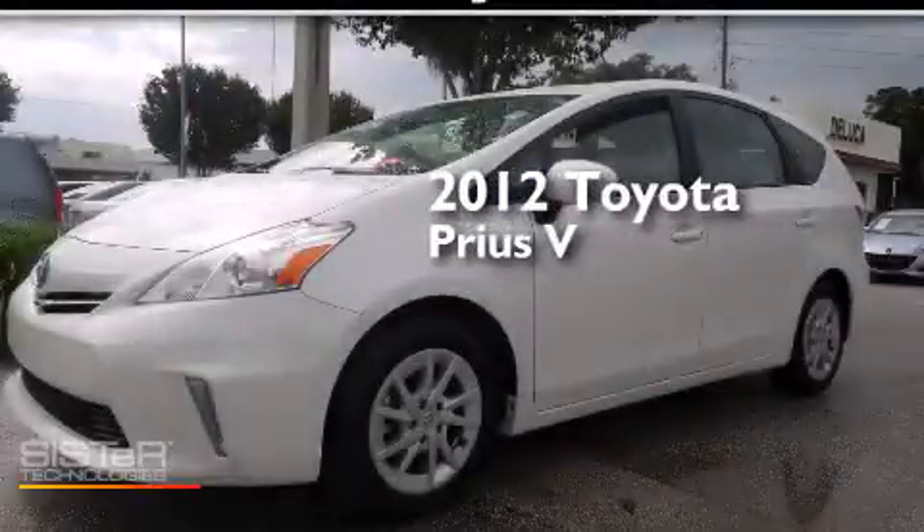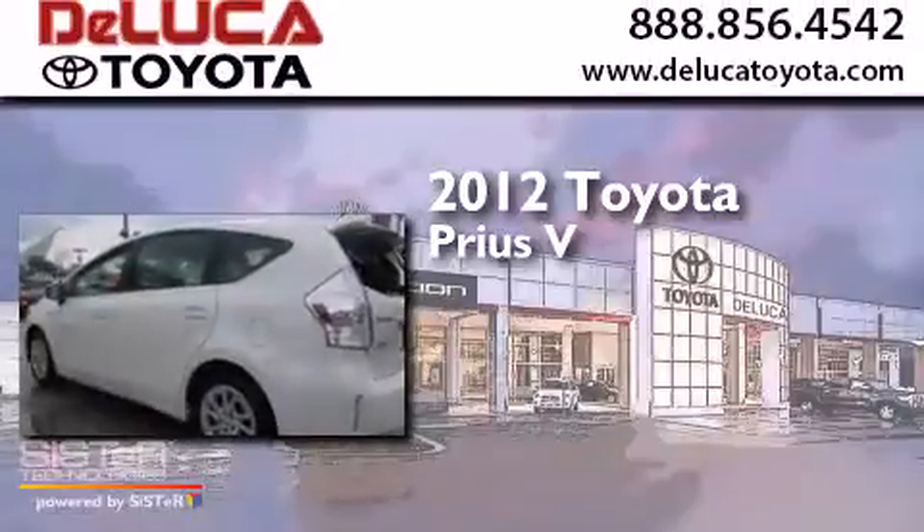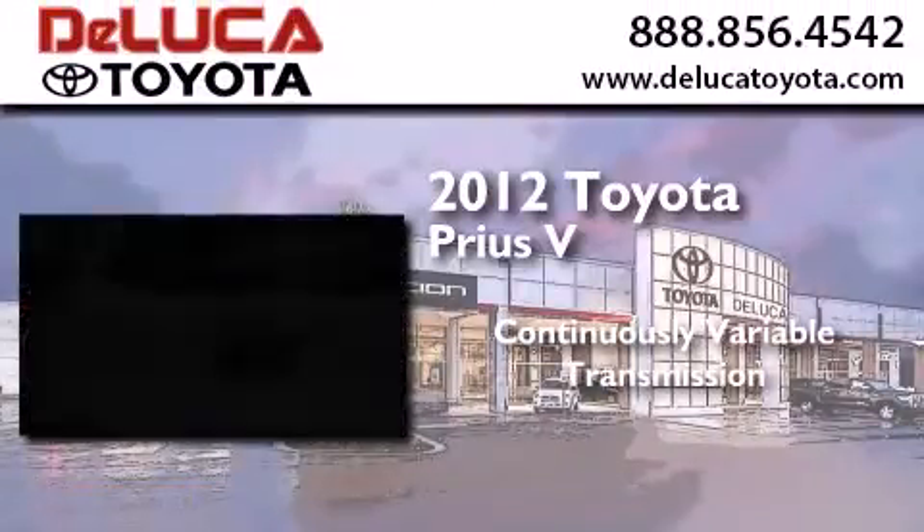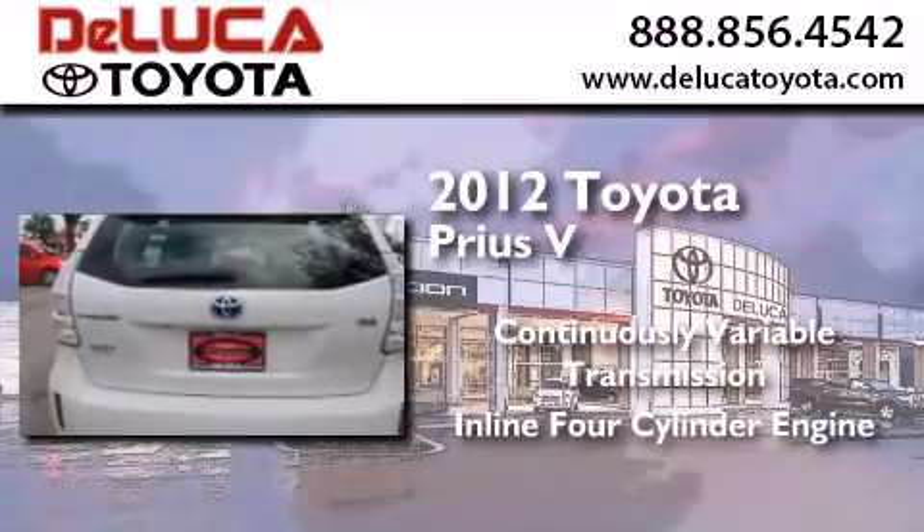This is a certified pre-owned 2012 Toyota Prius V. This four-door sedan has a continuously variable transmission and an inline four-cylinder engine.